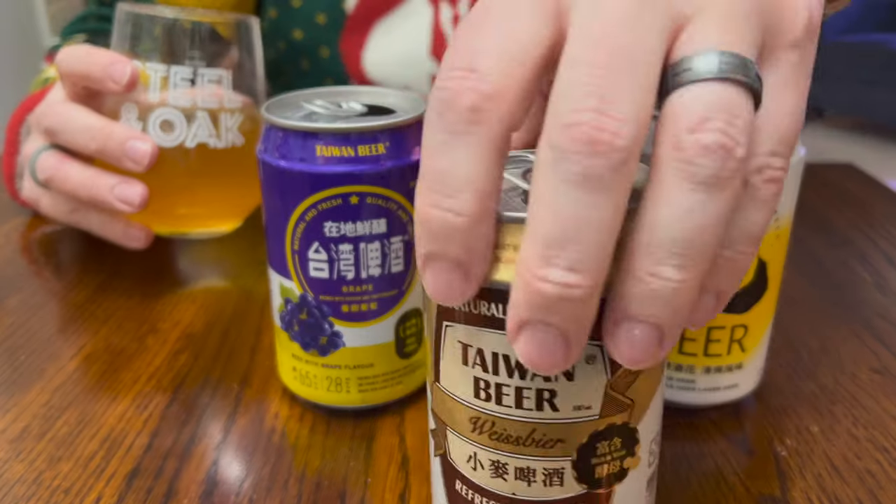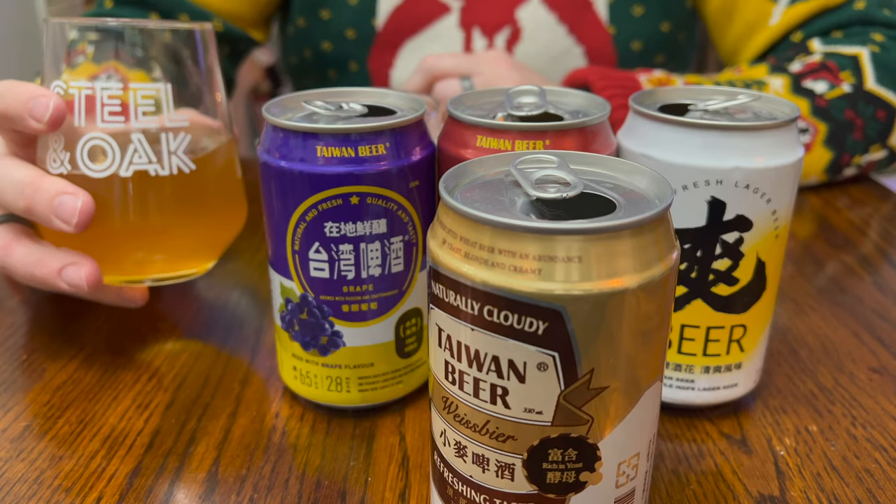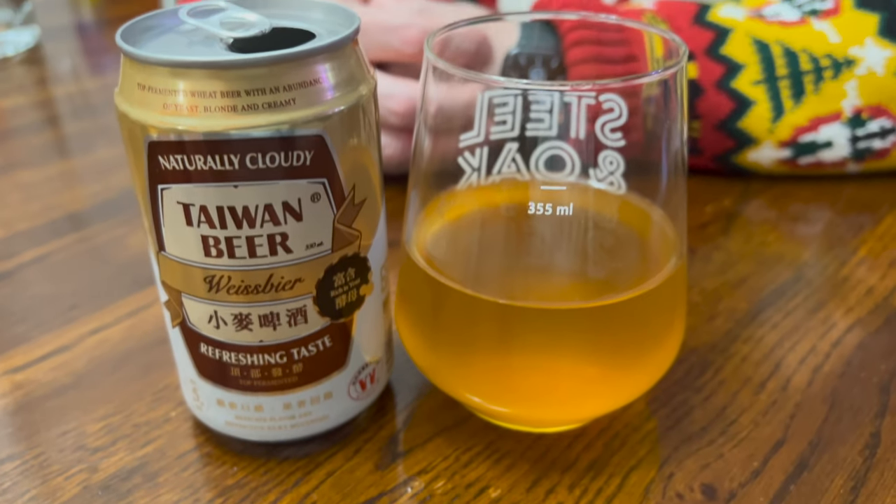It looks great. It's naturally cloudy, as it says on the can. I can't read a lot of details because I don't speak the language, but I do know and like yeast. Wow, that is actually really great. It's super cold, so that's kind of my cheat — I didn't know how it was going to taste. I might come back to it later to see if the taste has changed. But right now, freezing cold beer on a chilly night in our apartment — it's actually quite good, quite enjoying it.